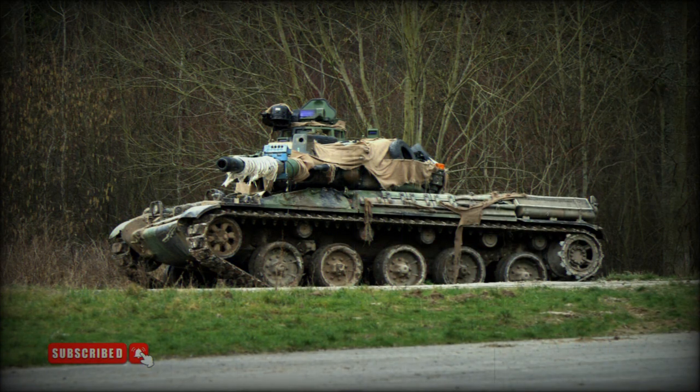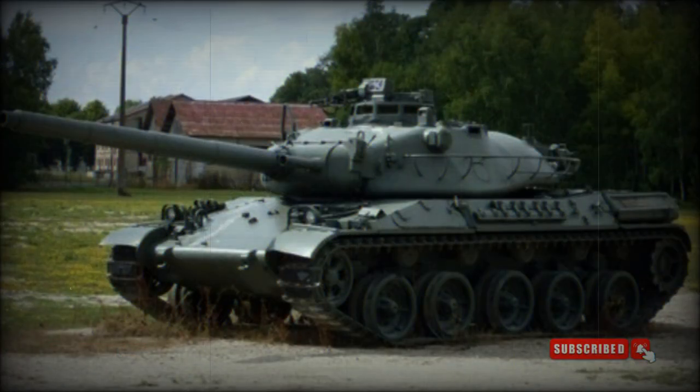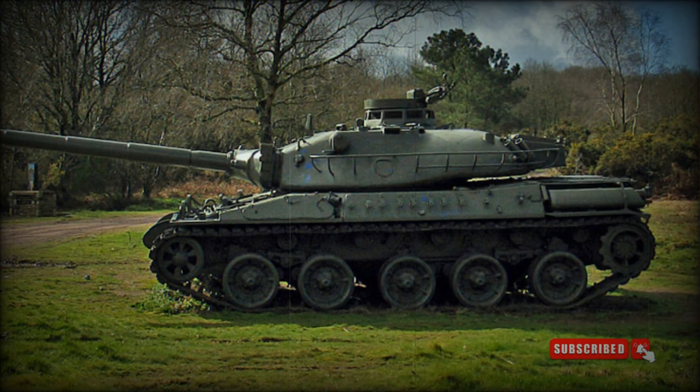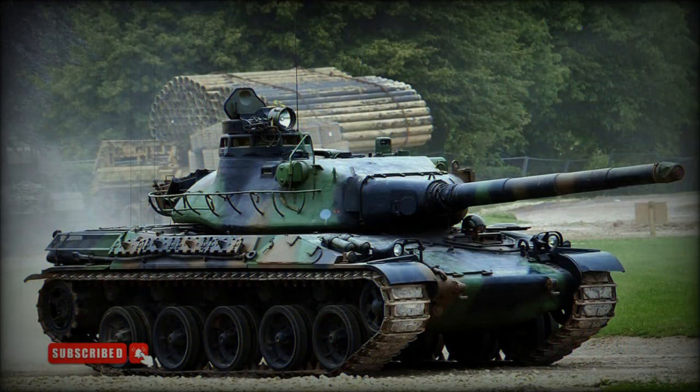The AMX-30S is an export variant developed for desert operations, featuring a downgraded engine and sand shields. The AMX-30E is a Spanish license-produced variant with some modifications to meet specific Spanish Army requirements. Production in Spain commenced in 1974 and ceased in 1984. A total of 299 AMX-30E tanks were built for the Spanish Army, and these were retired in 2002.